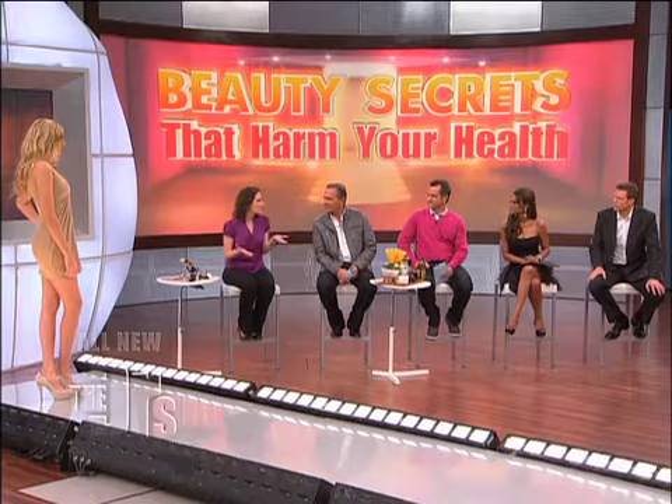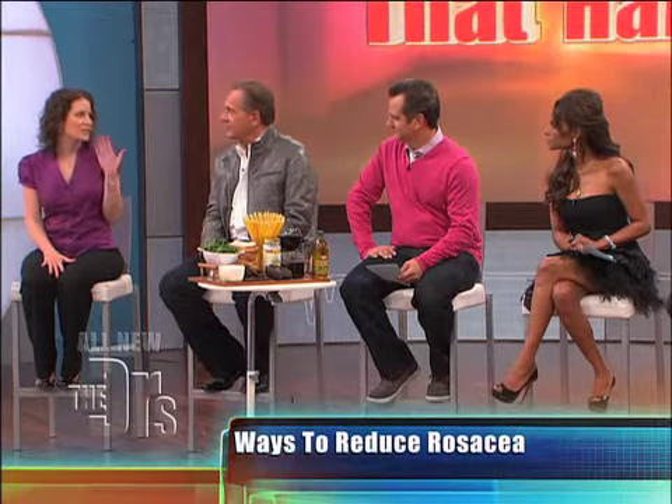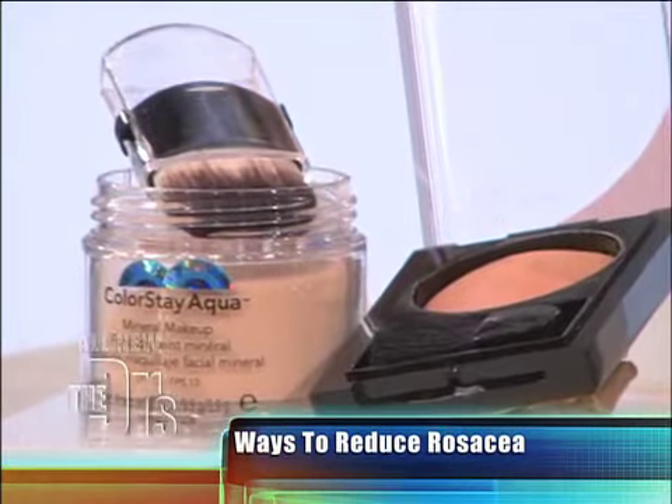One of the things we wanted to talk about is rosacea. At Red Book, we're super committed to answering our readers' questions, and we had a reader ask us: what can I do to make my rosacea less visible? It turns out, some of the things you're doing to cover it could be making it worse, including wearing the wrong makeup. One of the things that we say is: choose rosacea-specific skincare products, and then use a mineral-based foundation to cover up any redness that you have.